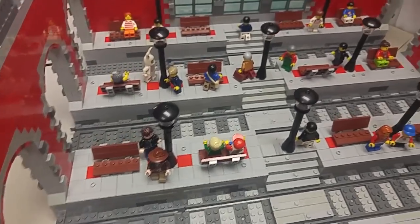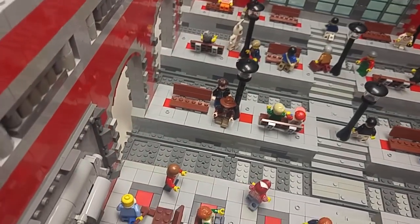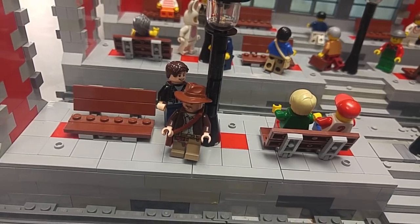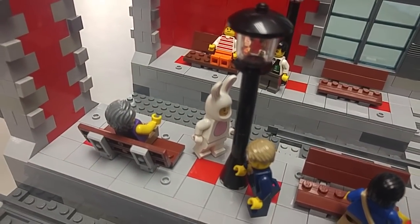I tried to populate the train station with a lot of minifigs to make it look busy like a normal train station would be. I included a few characters like Indiana Jones, who is about to embark on a new adventure, and there's a little bunny over here that's about to go help a kid celebrate his birthday party.